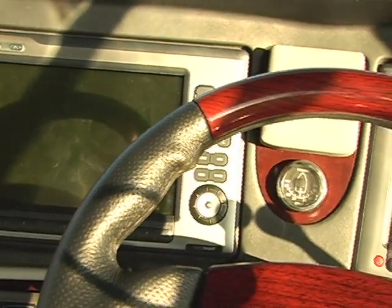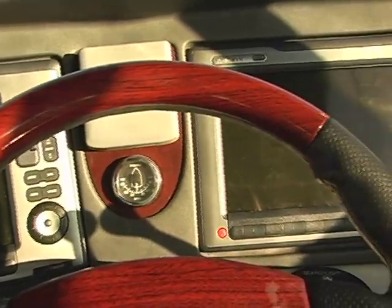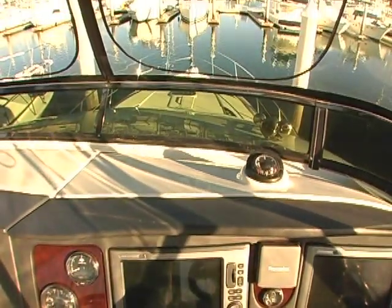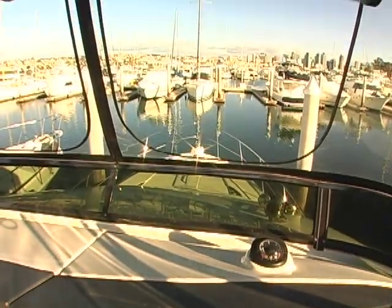Here at the helm we have twin 12 inch multifunction displays. The Raymarine touch screens are easy to operate. Right now I've got GPS on one side, radar on the other, and the Zeus Autopilot is interfaced to make it easy to get to your destination.